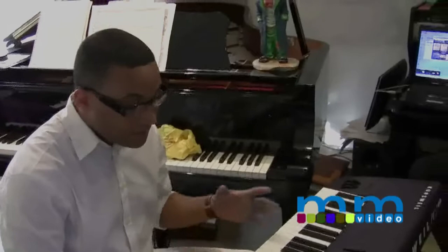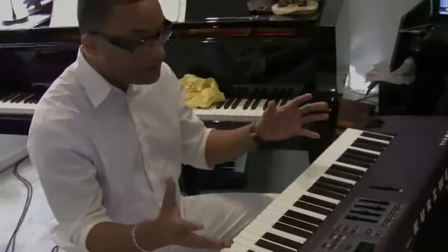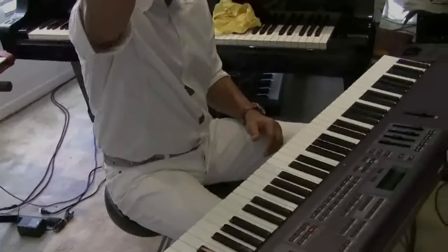Now I think we are getting here an ambience that is very typical of classical music. That large ambience.